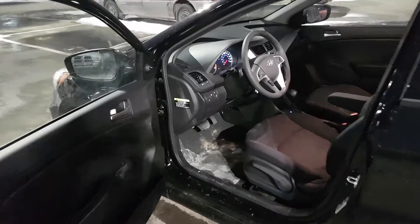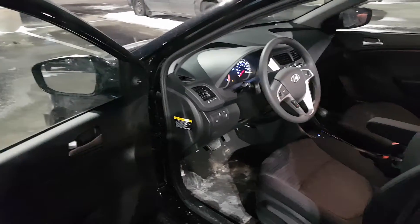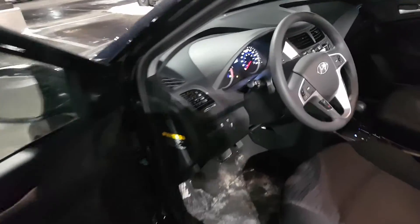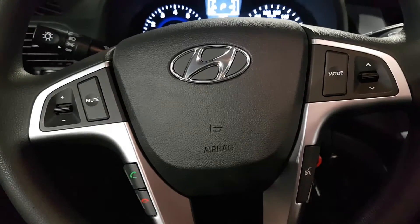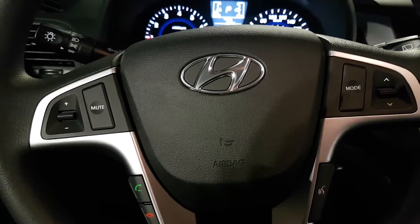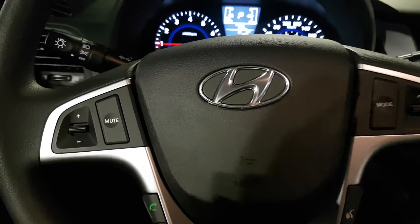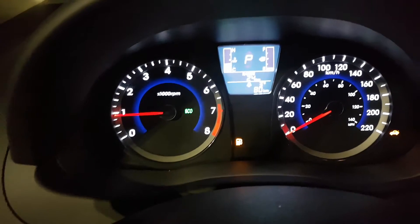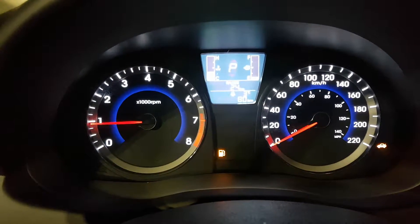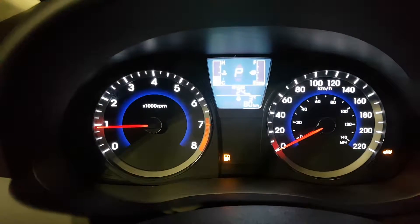I'm just gonna hop in on the side here and show you some of the options that this vehicle has. Over on the steering wheel you can see that you can set up your phone, and you can also switch the mode of the music that's playing, so there's no distracted driving. Over on the dash here you can switch the drive mode from Active Eco to normal, for whatever suits your needs.